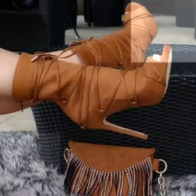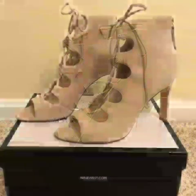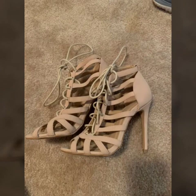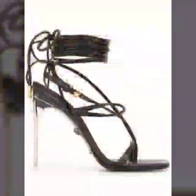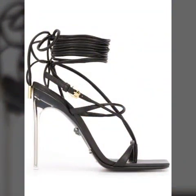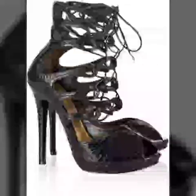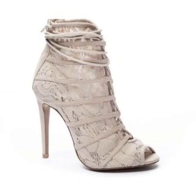Dear friends, also subscribe to my channel — when you subscribe you will get all the notifications of my latest uploaded videos and never miss my collections. This is a very attractive and stunning collection of lasses high heel sandal designs. You can wear these in office work and also at parties.